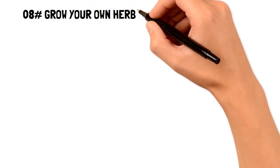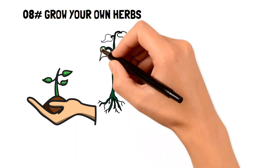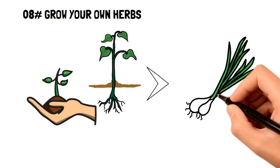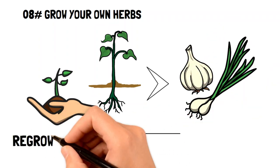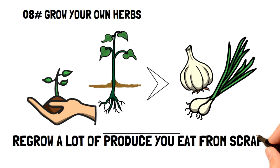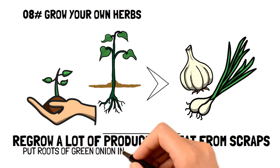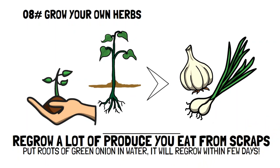Number eight: grow your own herbs. Did you know that herbs are some of the easiest and cheapest plants to grow, and many of them can be grown on a windowsill in your kitchen or living room? Another tip is that you can regrow a lot of produce from scraps. For example, if you enjoy green onions, keep an inch above the root and submerge the roots in water. Within a few days, you'll have a new green onion growing. The same trick works with lettuce and even celery.